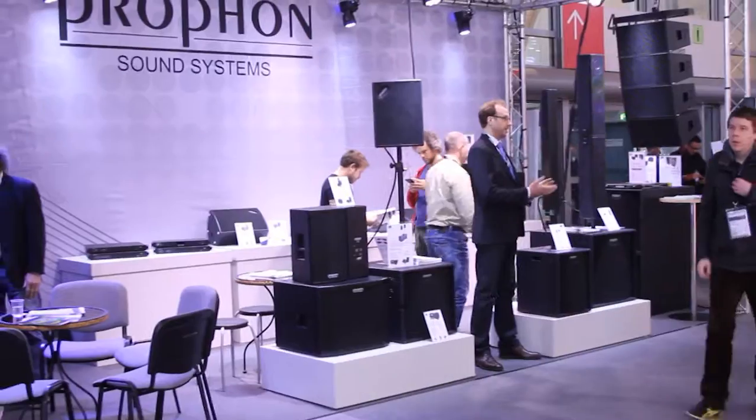Hello! Thomas Löving here from Profone Soundsystem Sweden. We're at the Pro-Light & Sound 2016 trade show and I want to show you our new very compact column line array system.